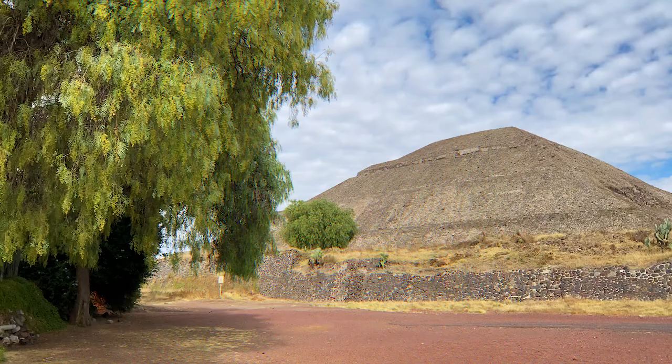Every time we go to a new location we like to have the flexibility of exploring it on our own schedule and not depend on tours, buses or other people. So naturally we like to rent a car and travel to the places we choose at a time we choose. Being in Mexico for an extended period of time, we decided to take a trip to Teotihuacan pyramids, located roughly 60 kilometers north of Mexico City.